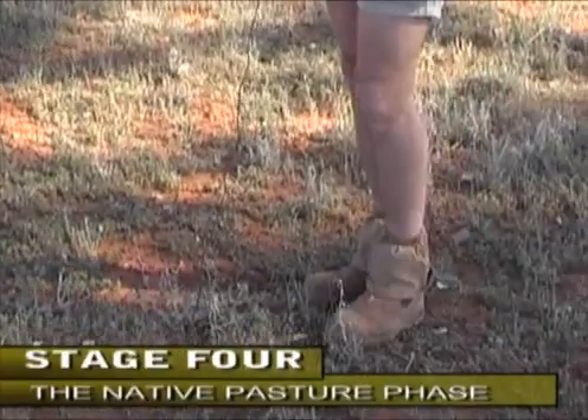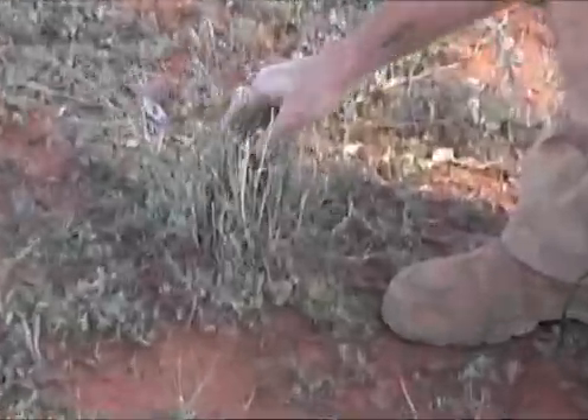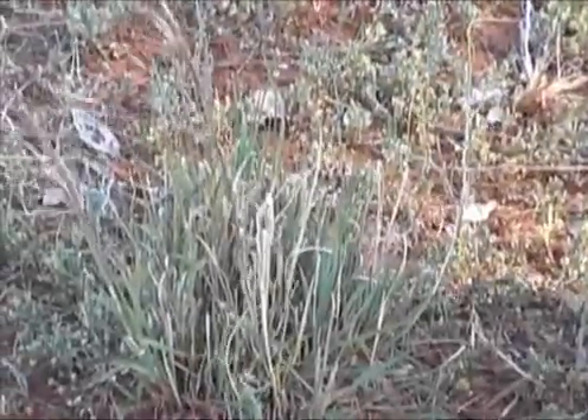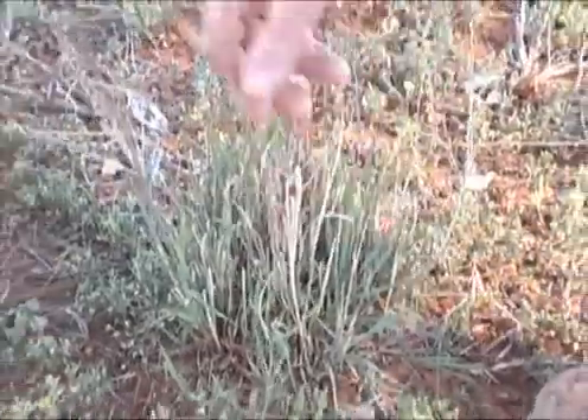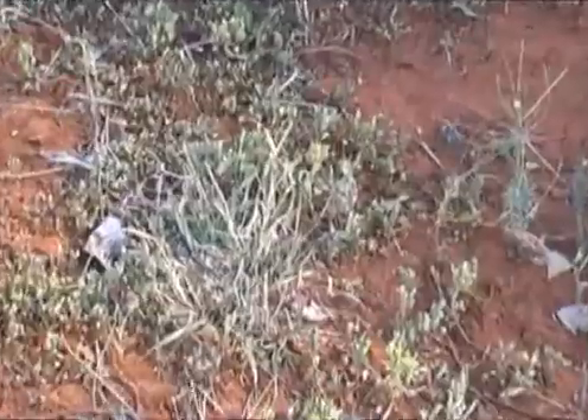Given we're on the back end of a five-year drought, it's a pretty good state of affairs. Here we've got very nice curly windmill grass butts. This is the enteropogan. This little fella here is a windmill grass — he's a Cloris truncata.